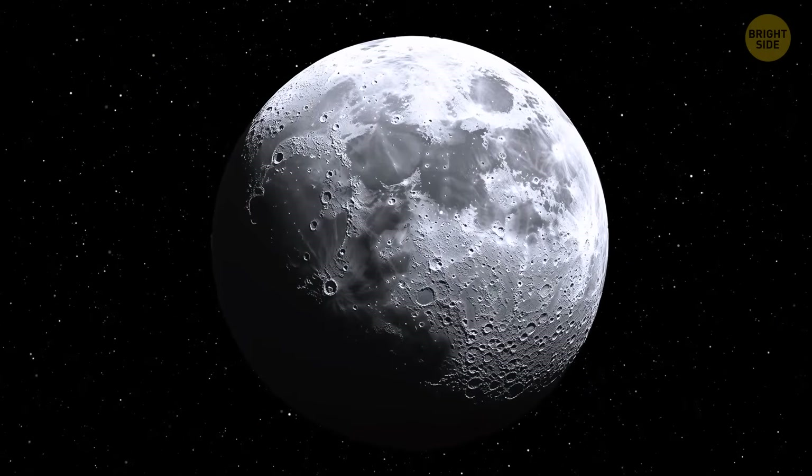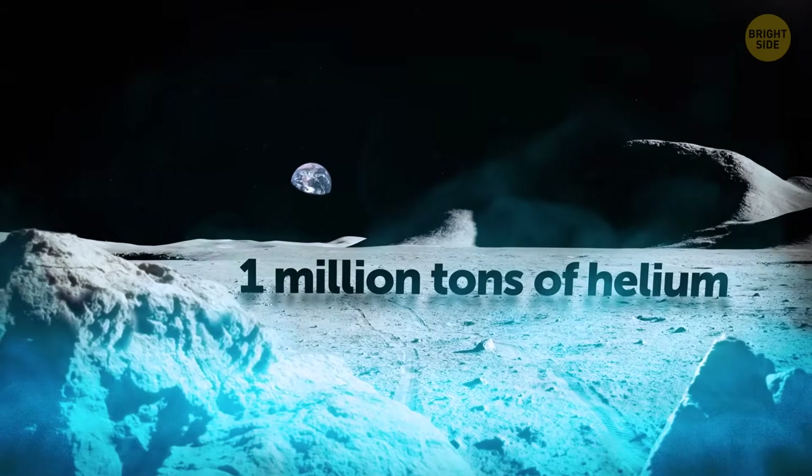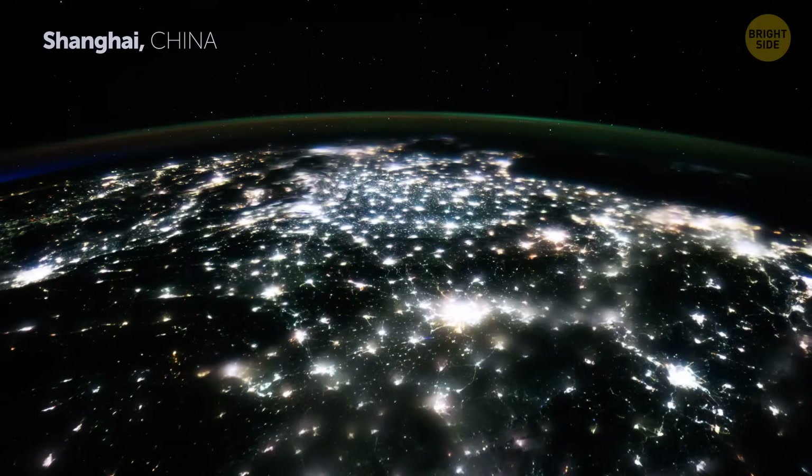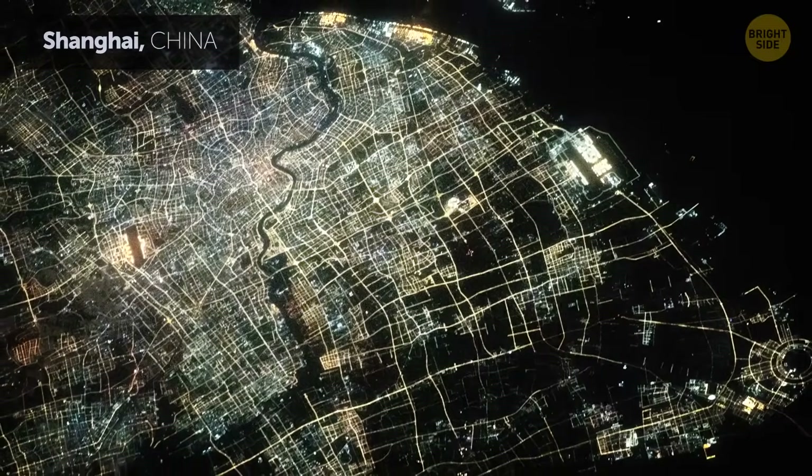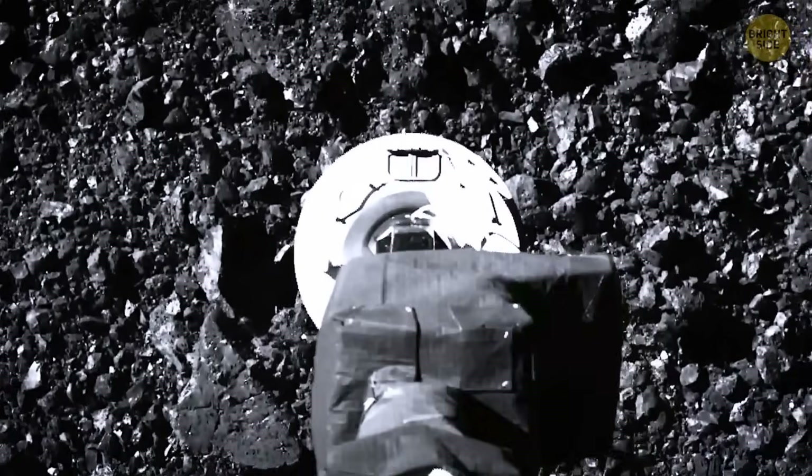There's a bunch of helium-3 on the Moon — around 1 million tons. Just 20 tons of helium-3 could meet China's yearly electricity needs. In fact, lunar soil has enough helium-3 to power the entire world for over a thousand years.